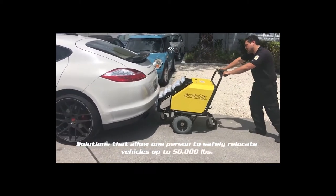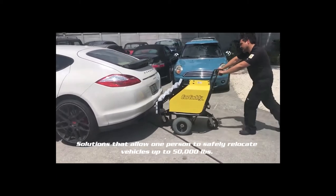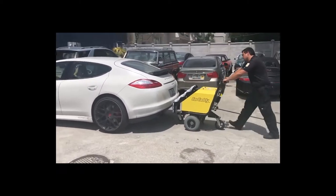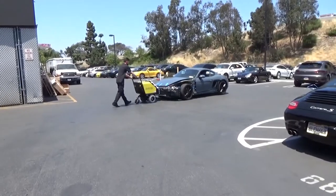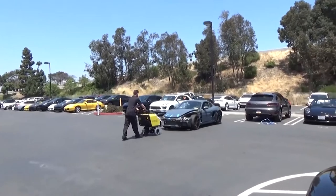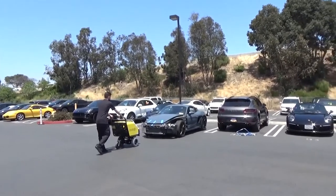The device was built to move cars up to 50,000 pounds, so it can easily handle trucks. It includes a 36-volt 3-battery system under the hood that can be charged via a regular AC outlet. RVs, trailers, and even buses are all possible options.